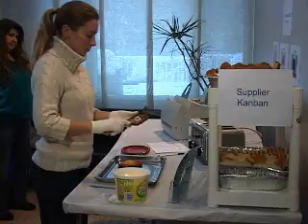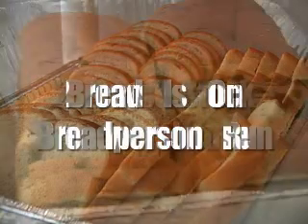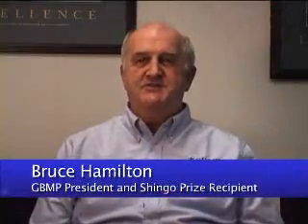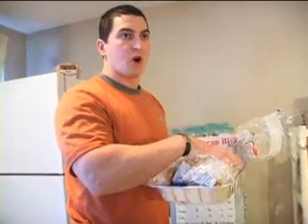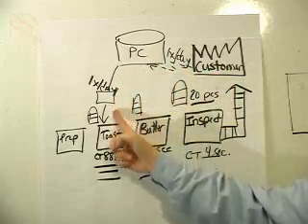Finally, the video ends by showing the team's implemented changes in action. Narrated by GBMP President and Shingo Prize recipient Bruce Hamilton, and by GBMP COO and trainer Pat Wardwell, the video is chock full of entertaining examples and acted scenes that will walk your staff through the concept of value stream mapping from beginning to end — from curiosity to deep understanding.